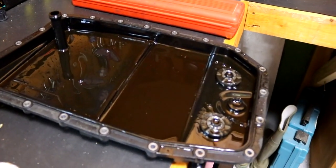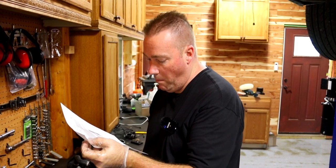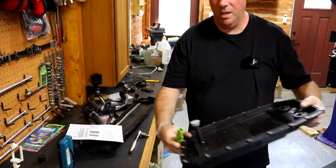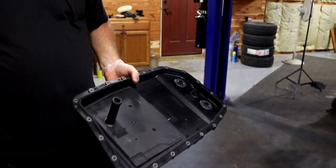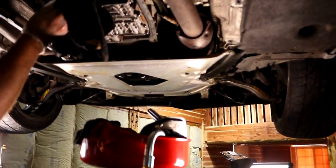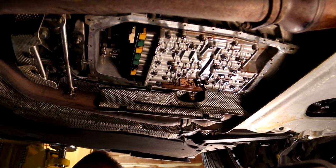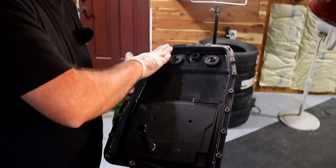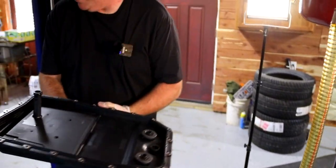We're going to set the old pan aside in case something's a little different and we can't use a new one. For torque specs on these bolts, I'd do about seven foot-pounds. Now here's the filter — take the cap off, stick a finger in a little bit of the draining fluid, and put it around the o-ring to wipe a very fine layer on it. This filter has an o-ring that seals it to the car.